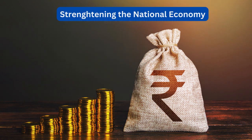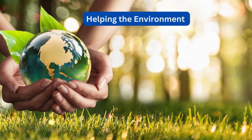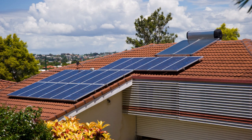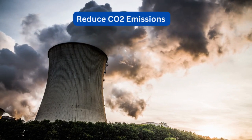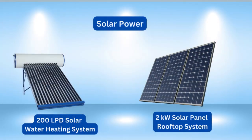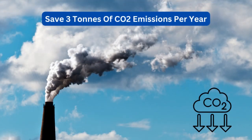By going solar, you're not only saving costs but also helping the environment. Both solar panel rooftop systems and solar water heating systems utilize clean solar energy, contributing to the reduction of CO2 emissions generated by fossil fuels. A 2 kW rating solar panel rooftop system or a 200 liters per day capacity solar water heating system can save approximately 3 tons of CO2 emissions per year.